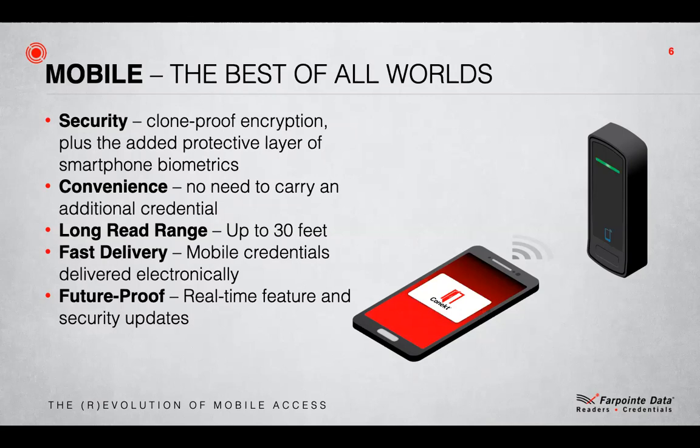That concludes this brief overview of our reader history and our technology advances. I trust you found it useful. If you have any questions, please feel free to contact your local Farpoint representative. Alternatively, there is a wealth of information and data available at our website at www.farpointdata.com. Finally, if you are looking for even more in-depth information on Farpoint and our solutions, there are plenty of other presentations for you to see at our YouTube channel. Thank you for listening.